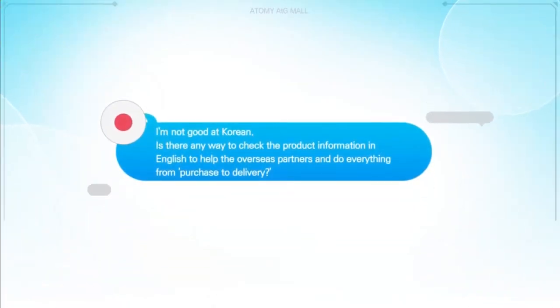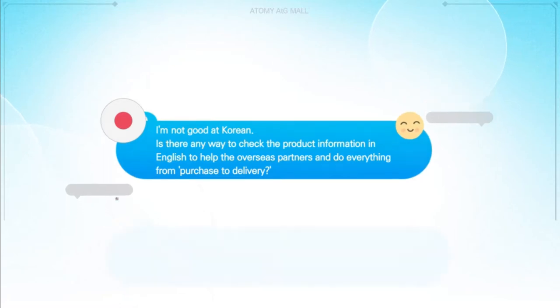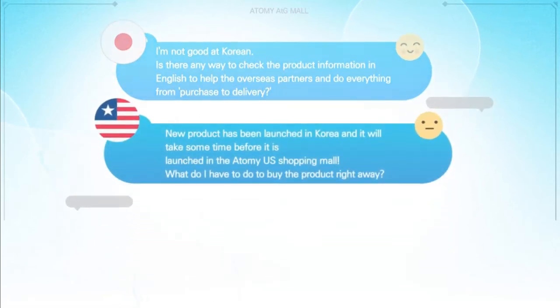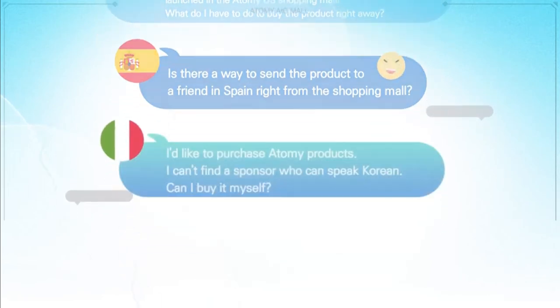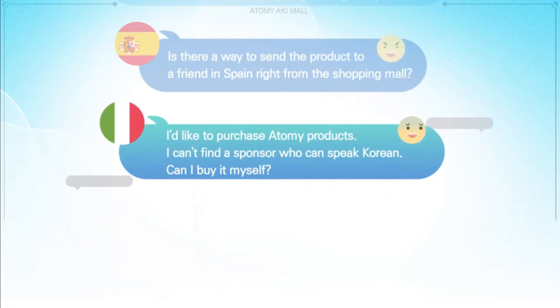I'm not good at Korean. Is there any way to check the product information in English, to help overseas partners and do everything from purchase to delivery? A new product has been launched in Korea and it will take some time before it is launched in the Atomy US shopping mall — what do I have to do to buy the product right away? Is there a way to send the product to a friend in Spain right from the shopping mall? I'd like to purchase Atomy products but I can't find a sponsor who can speak Korean. Can I buy it myself?